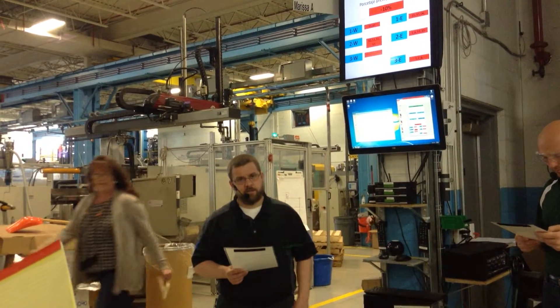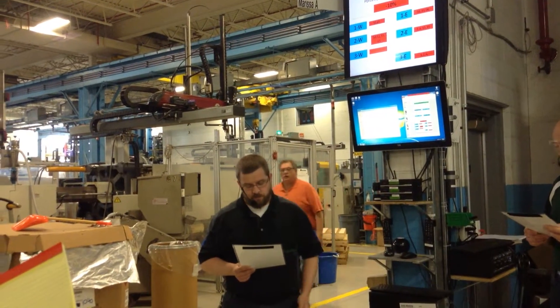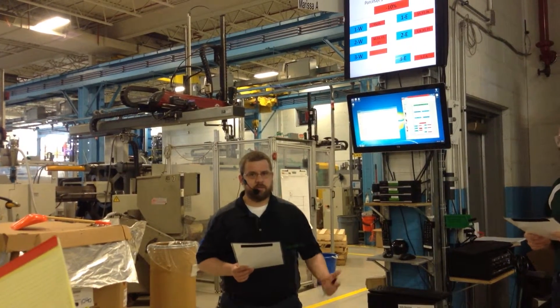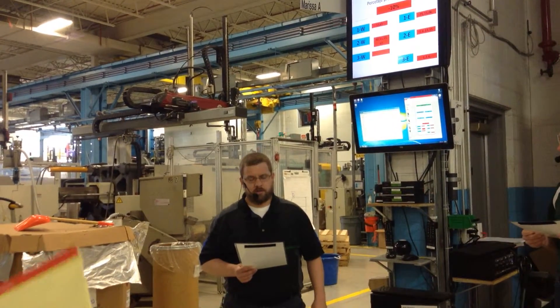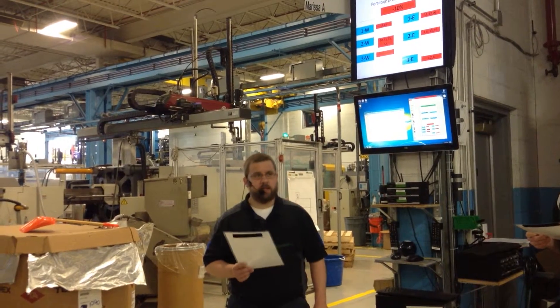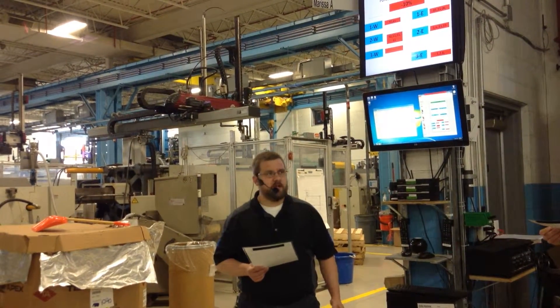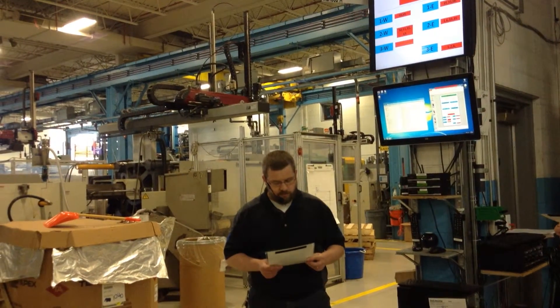We need to get INS 11 and Press 7 up and running — Jason's going to work on that. Jimmy, I don't know why INS 18 is down, we've got to run that. We've got to keep that running, and maintenance needs to look at the insert machine on Press 5 — it's not feeding inserts, so we'll need to take a look at that.